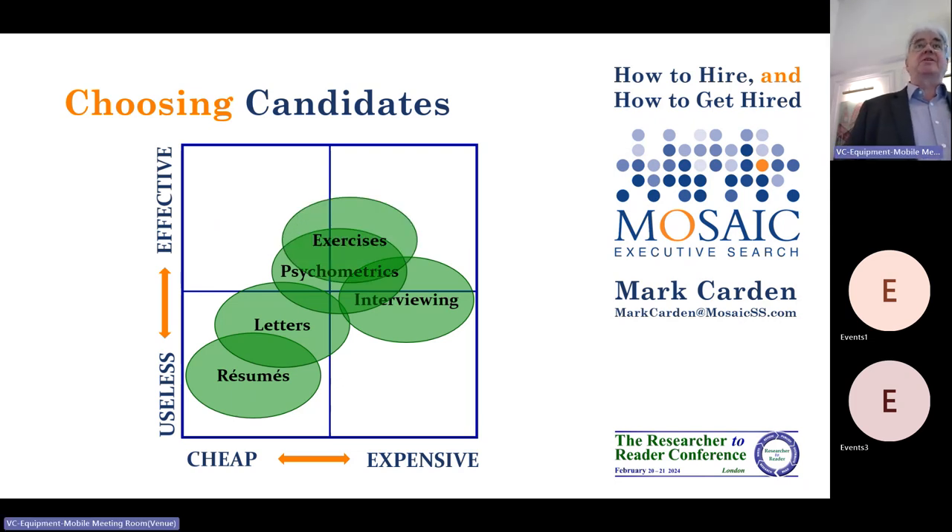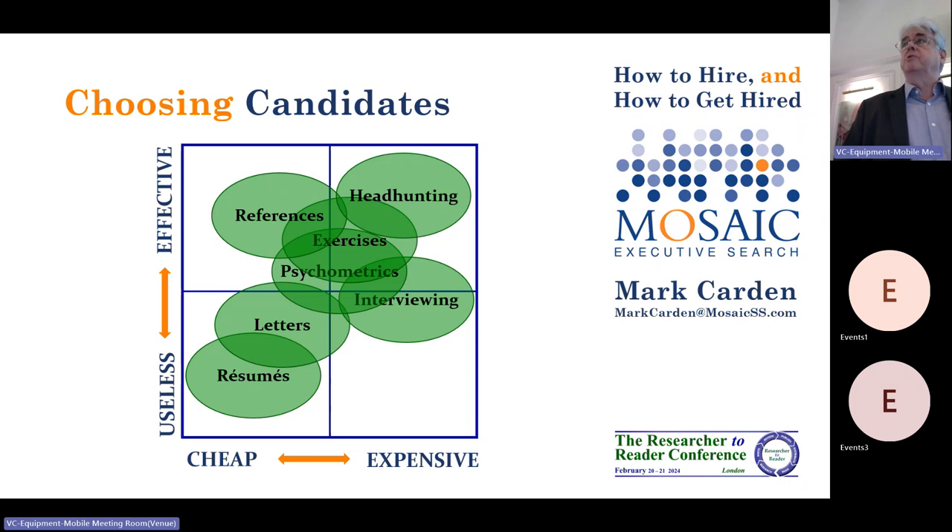Giving candidates exercises to do is very powerful, quite time consuming, but well worth doing if you can be bothered. References are very powerful, especially informal ones — written references are pointless. But if you ring up your mates and say, did so-and-so work for you two years ago, were they any good? — incredibly powerful, incredibly cheap. And of course, the very best process is headhunting, which is really expensive but really effective.